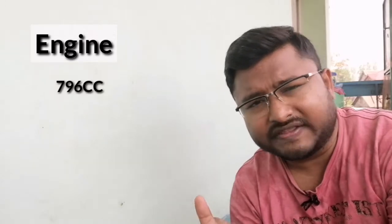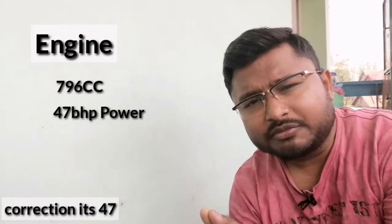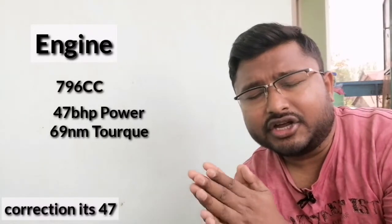If we talk about the engine, the car will get the same engine as before — a 796cc petrol engine which produces 42 bhp of power and 69 Nm of torque, mated to a 5-speed manual gearbox.